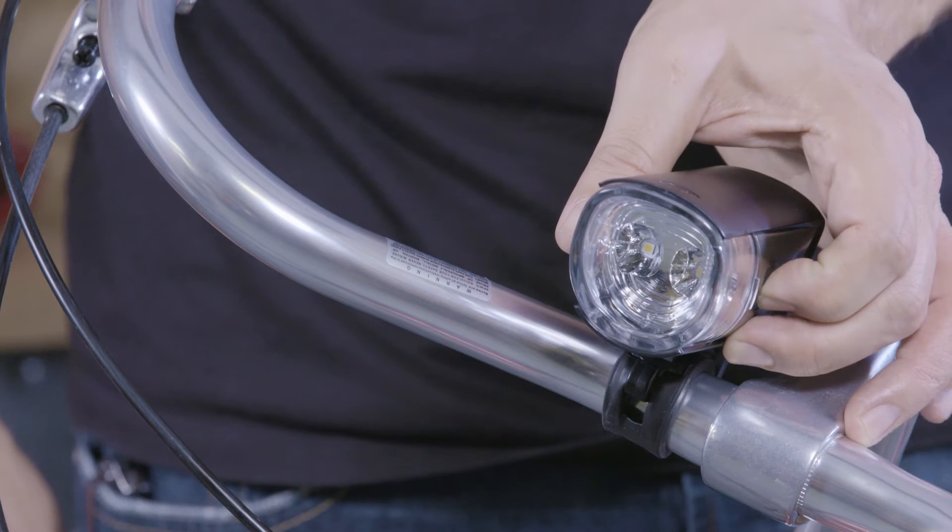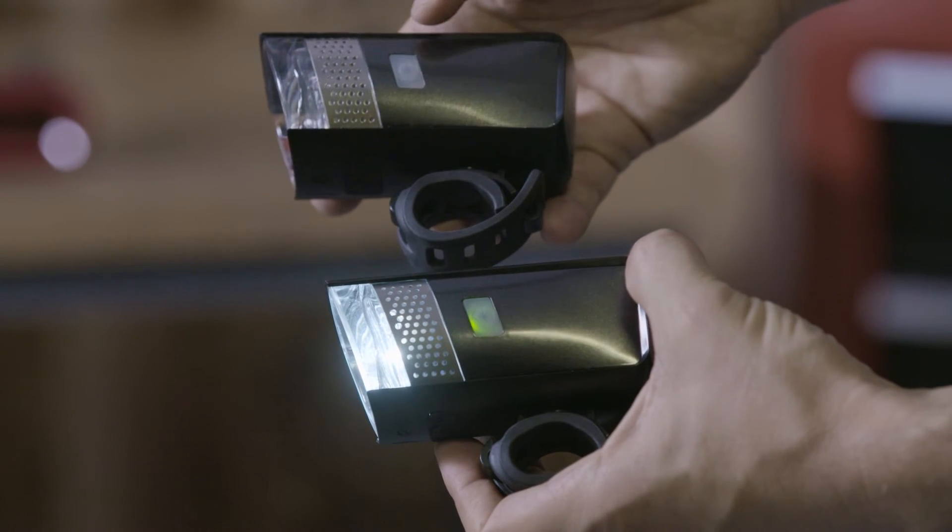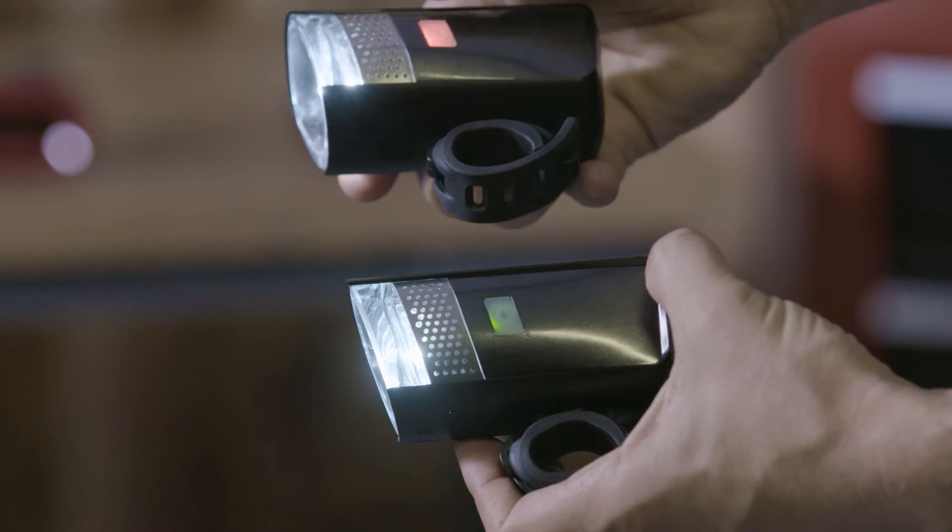Their wide, diffused beam pattern makes you more easily seen by others — it's the best of both worlds. Lumina light sets use super bright, flat LED technology and can be powered in high, low, and battery saving flash modes.